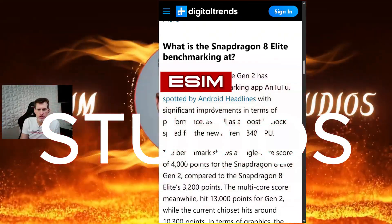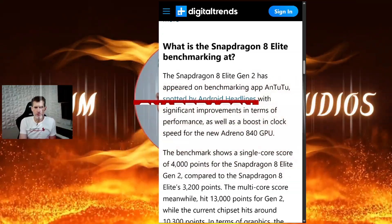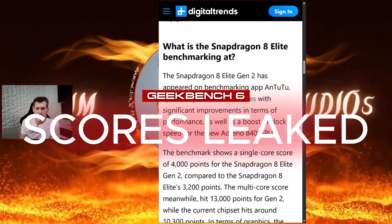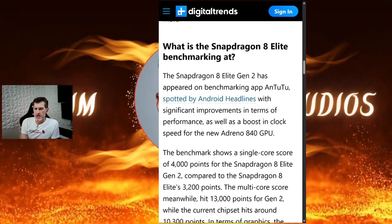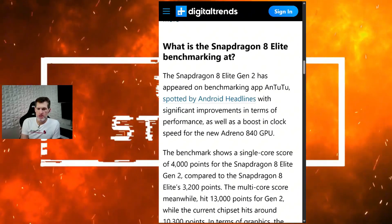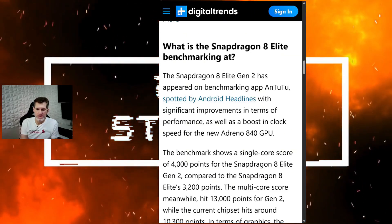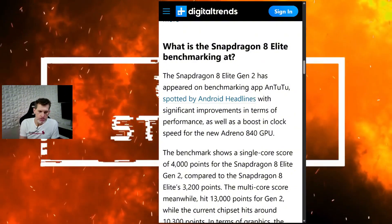Snapdragon 8 Elite Gen 2 benchmarks have been spotted. They show significant improvements in terms of performance — they've basically boosted the clock speeds of the GPU, specifically the Adreno 840 GPU that's going to be inside the 8 Elite Gen 2 chipset.